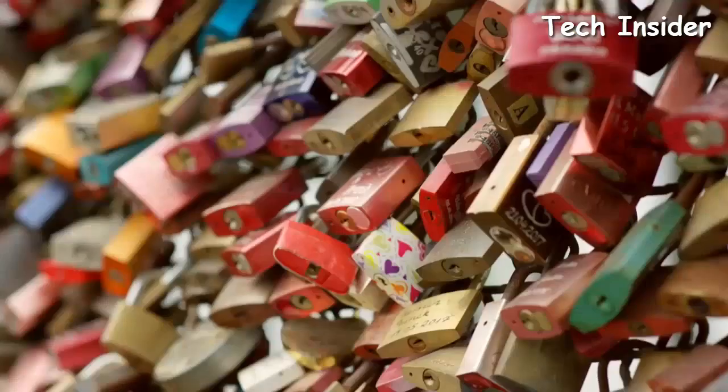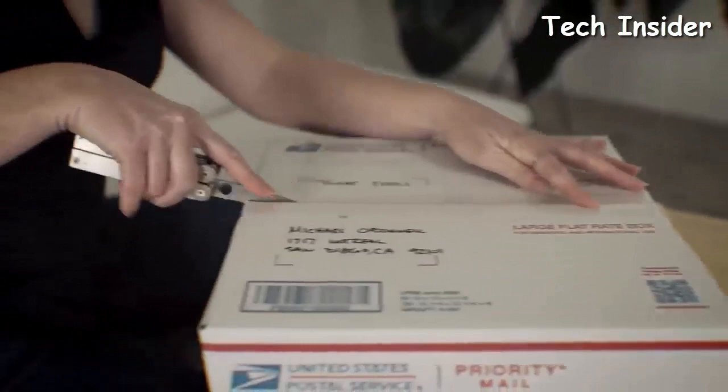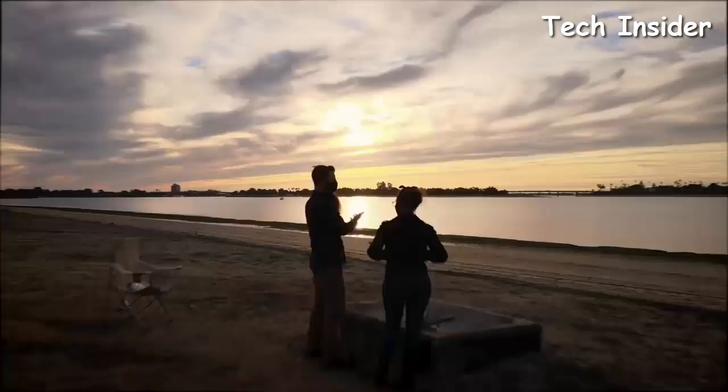Whether you're a jeweler or a craftsman, a locksmith, a mechanic, an everyday hero, or you just need to manage boxes and inventory, GOAT Tools has got you covered and can help you modify your everyday carry.